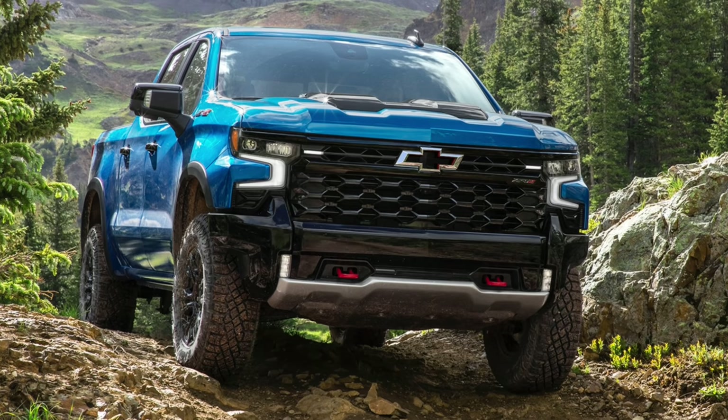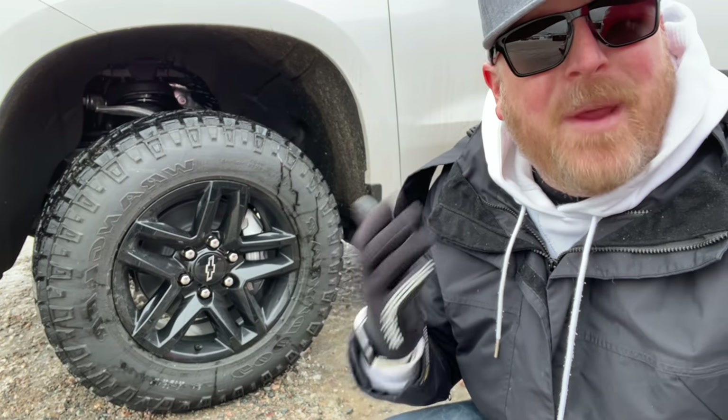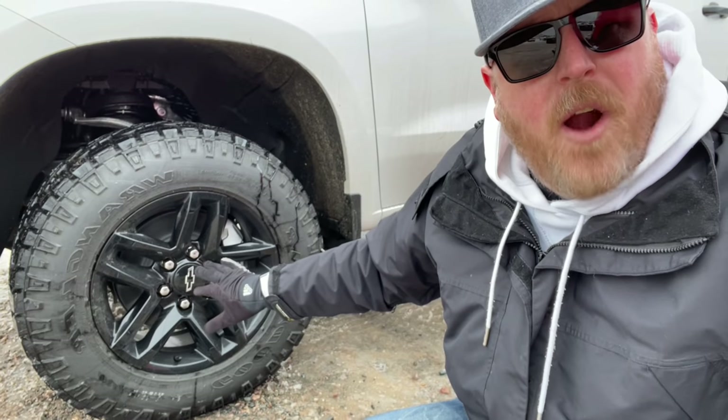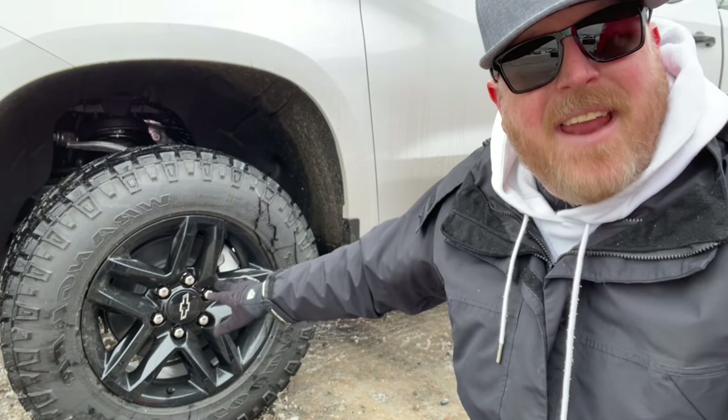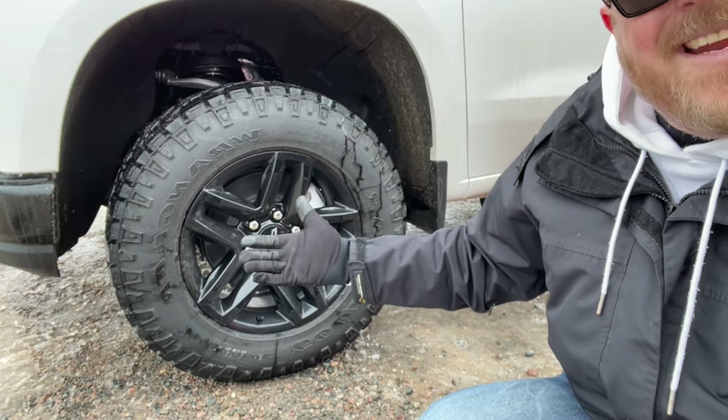From what I've read, the current ZR2 is actually going to sit a half an inch higher than our current Trail Boss. They both have a two-inch lift on it, but just the way it's configured, and I think that's coming due to the larger tires. It is going to come with 33-inch Goodyear Wrangler Territory tires, whereas the Trail Boss has 32-inch tires with the Goodyear Wrangler Dirt Tracks in the 18s, or the Territories on the 20-inch wheel. We are talking about a bigger tire on this ZR2.